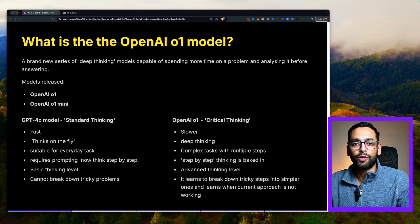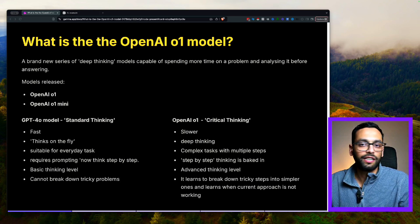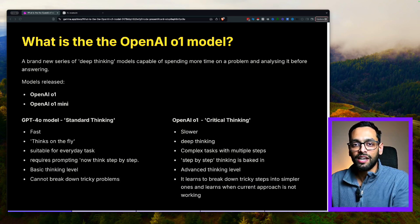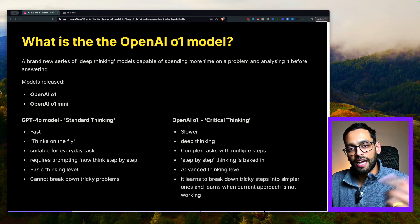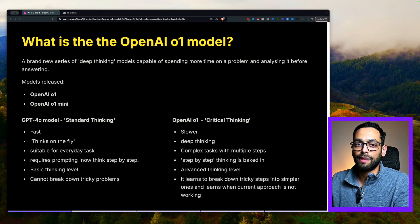The way I like to think about the new models versus the old models is the new ones fit in the critical thinking bucket, whereas the old ones fit in the standard bucket. Focusing on the 4.0 and previous models, in terms of their speed, they're quite fast in their response — they're able to think on the fly. Once you give it a prompt, it's going to analyze it and spit a response right back at you as quickly as it can. These models are very much suitable for your everyday sort of tasks.